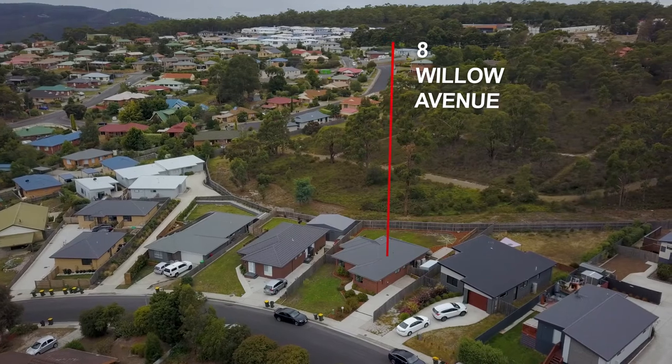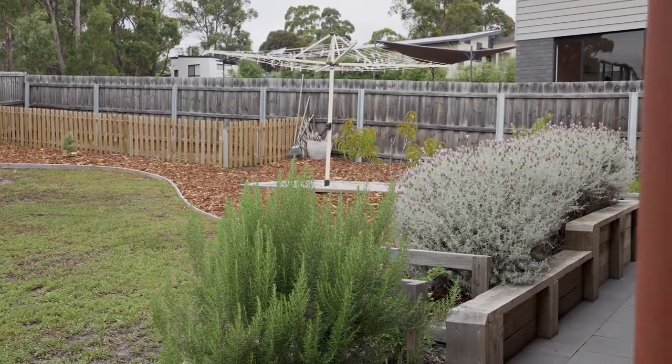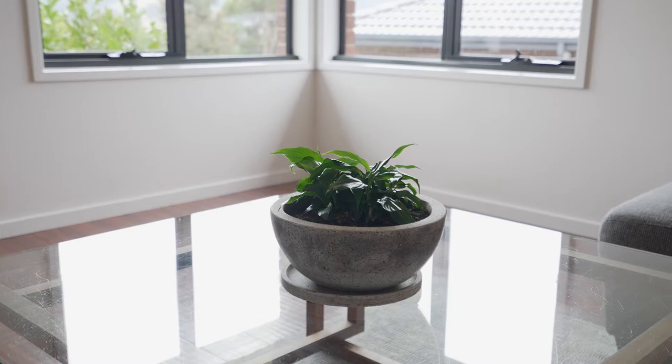I'm excited today because I have a truly special property for you. Tucked away on a quiet, family-friendly street is an immaculately built family home which has got a beautiful yard and the attention to detail in the finish is simply superb. Can't wait to show you through, so let's go have a look.